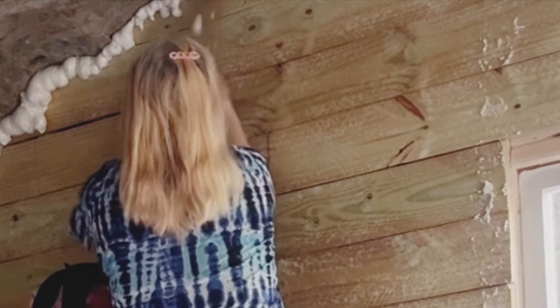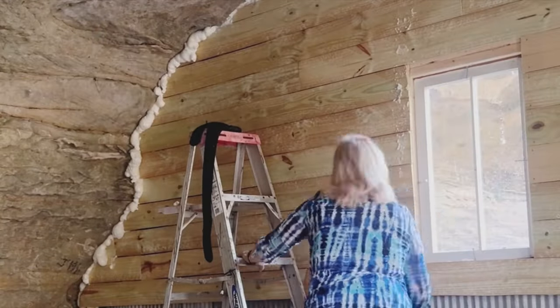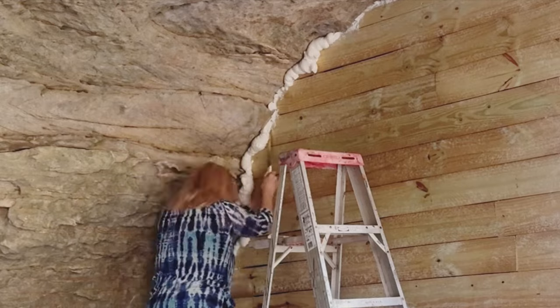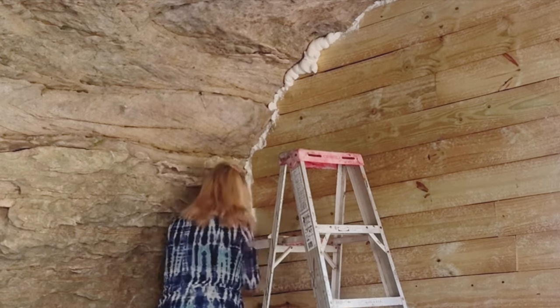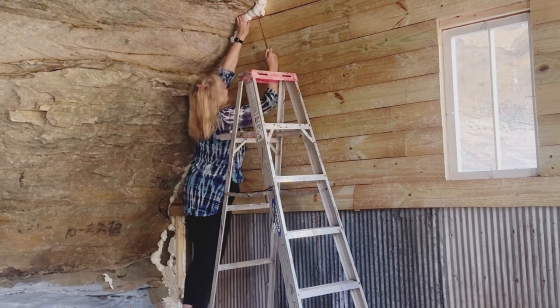And you will see all the mundane stuff, like cutting off the spray foam. I hate that job. You'll also see some pictures of where I did some more spray foam, giving me more to cut off.